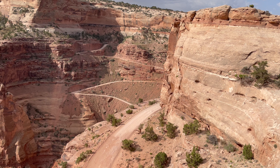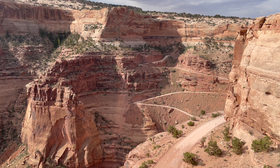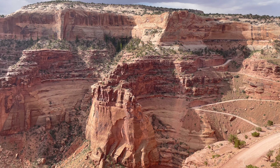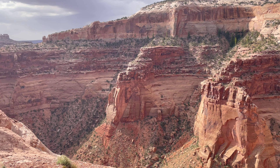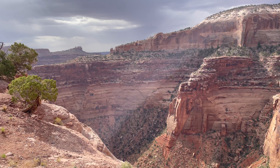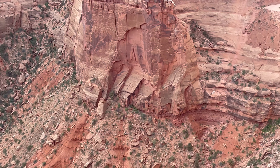This is an overlook of Schaefer Trail. A short 0.9 mile drive past the Island in the Sky Visitor Center leads to this breathtaking view of Schaefer Trail. If you have a high clearance four-wheel drive vehicle with a low range gear, then you can drive on this trail. But even if you don't, the overlook is also spectacular.